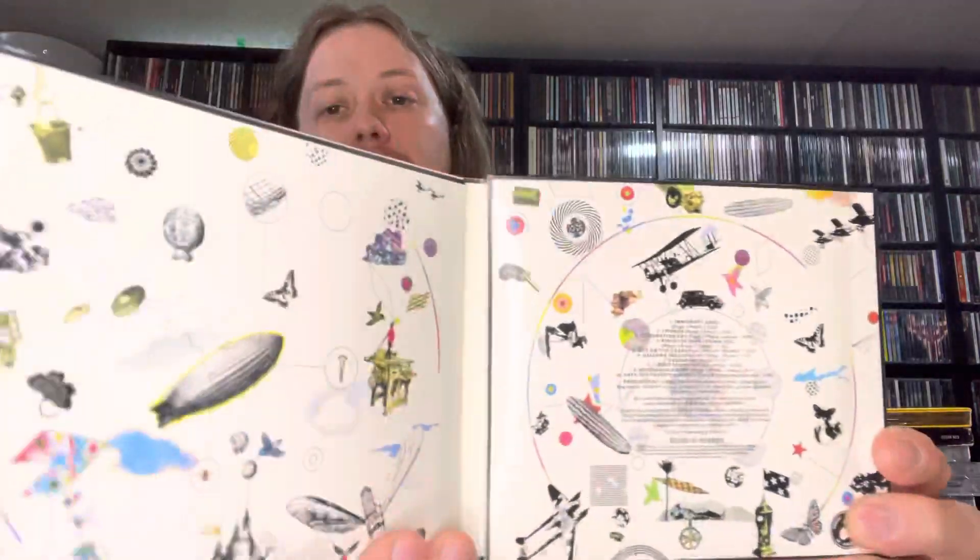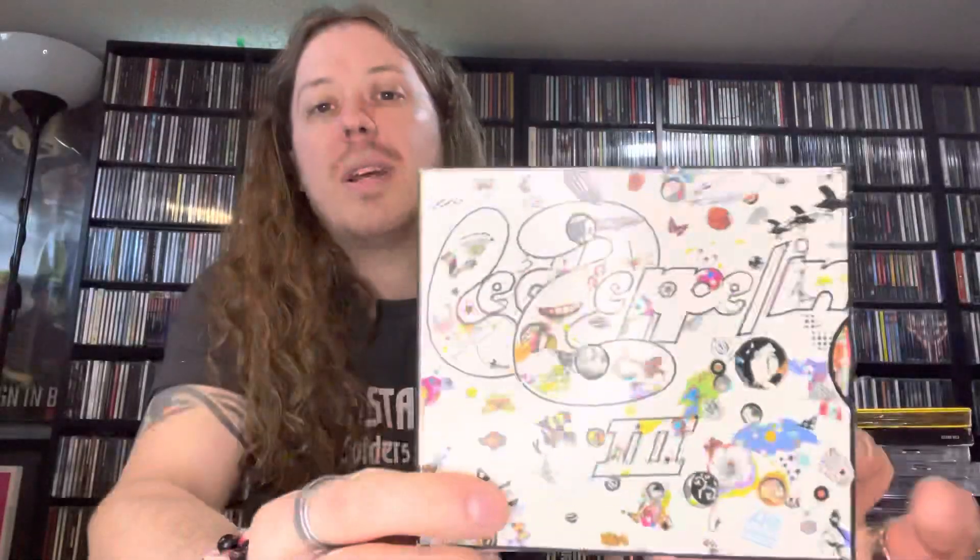Led Zeppelin III — I've owned many copies of this, but this is the deluxe edition with a second disc of outtakes and alternate versions. I'm glad to finally have this in my collection — this was the last Led Zeppelin deluxe remaster that I needed to complete my complete collection.